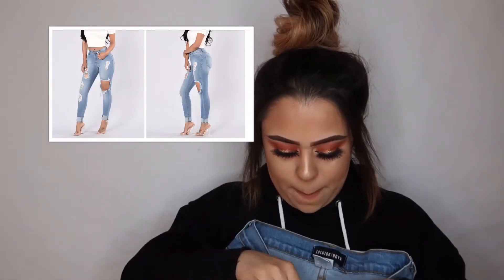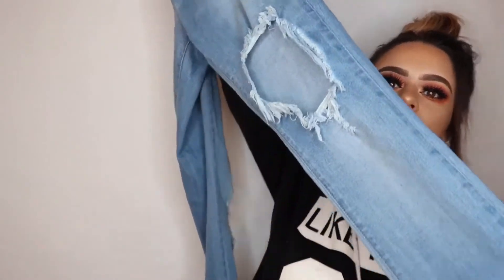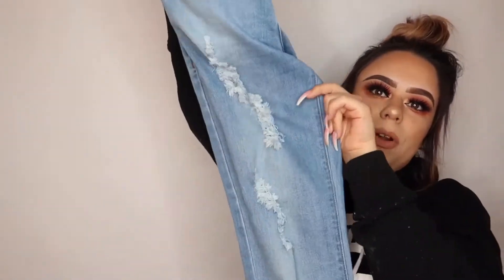I also got a size 7 in a light blue wash. They're the same type of jean — ripped down on the knee and all the way down one leg. They look super cute on and they make the booty look amazing, just like everybody says they do. They're stretchy, so I highly recommend Fashion Nova jeans — once you go Fashion Nova, you never go back. It's jean material but not stiff like Levi's.